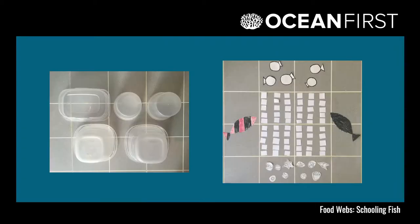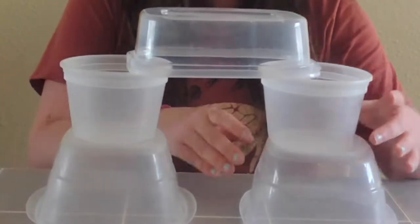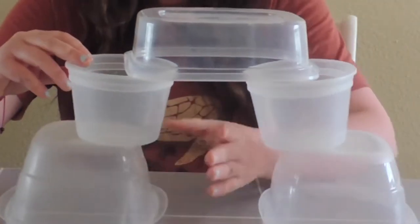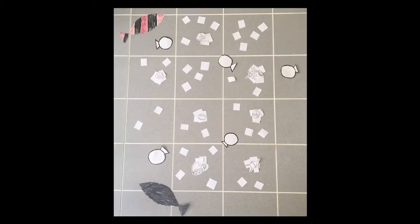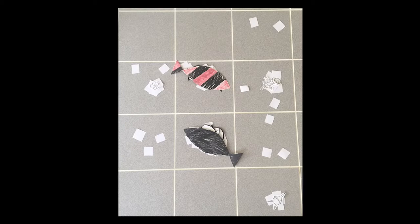We also do two activities during the video session. Our first activity is about keystone species — we build our own food web and then remove the keystone species from it to see what happens. Our second activity involves some of the crafts that we've made in previous video sessions, and we build another food web. But this time, we add some toxins to our food web and watch what happens to the toxins as we move up the food web.